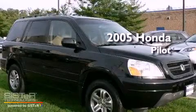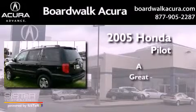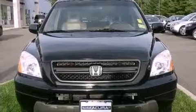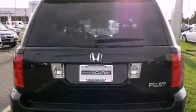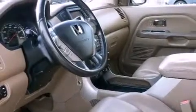This is a 2005 Honda Pilot. Its top features include a power driver's seat, air conditioning with automatic climate control, heated side view mirrors, a multi-link rear suspension, and alloy wheels.